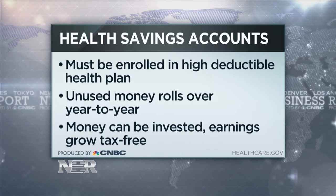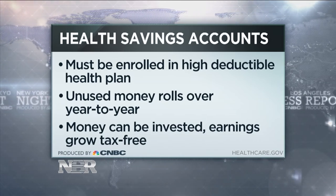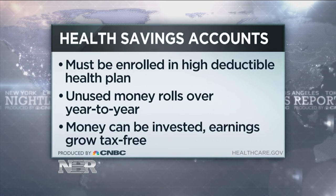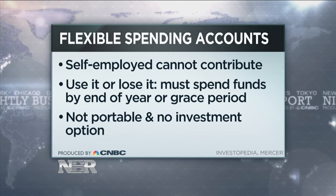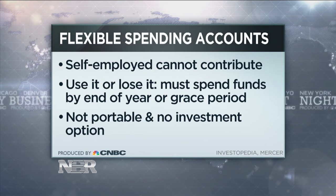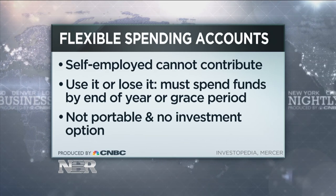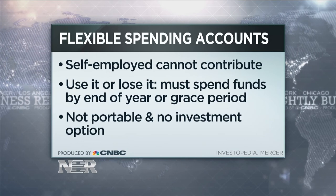You can invest that money and it's portable — it is yours. The difference with a flexible spending account is that it's only offered through your employer, so if you're getting coverage through the individual marketplace, you can't get an FSA. It's not portable and not an investment option. And if you don't use it that particular year or by the grace period, you're going to lose that money.